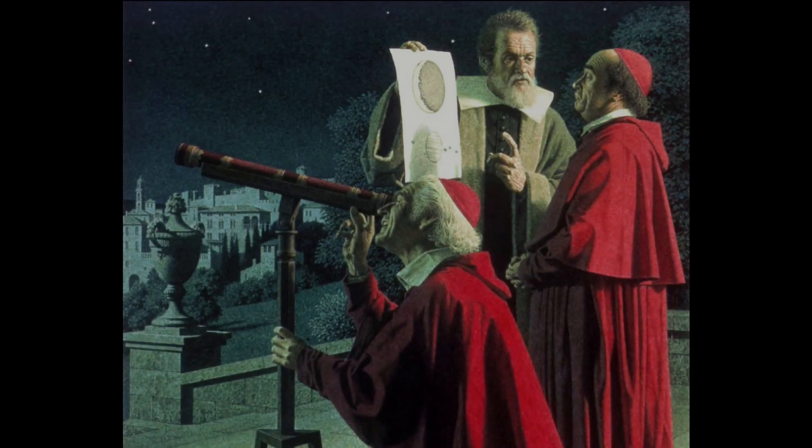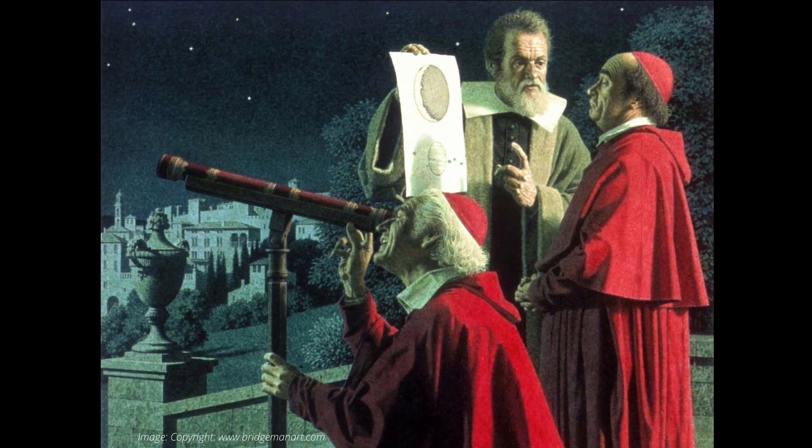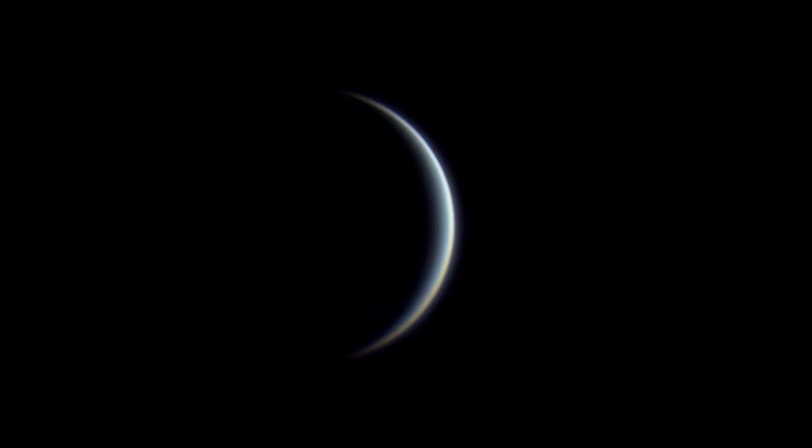He wasn't necessarily able to resolve Saturn's rings in a way that he understood that they were rings and not just bulges on the planet or two weirdly orbiting moons, but he was able to capture Venus in this level of accuracy, and I just think that's incredibly impressive. One final perk from doing this project in the modern era is we can animate all these images like this. I love watching the solar system in motion like this. But that wraps things up for today — till next time, guys. Thanks for watching.